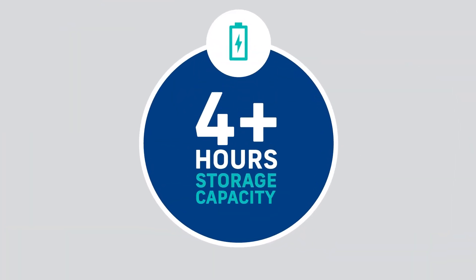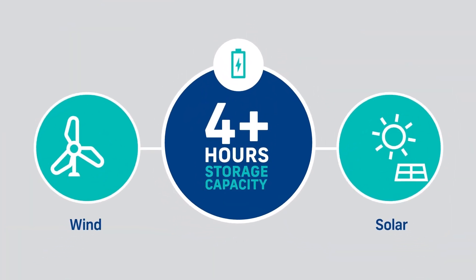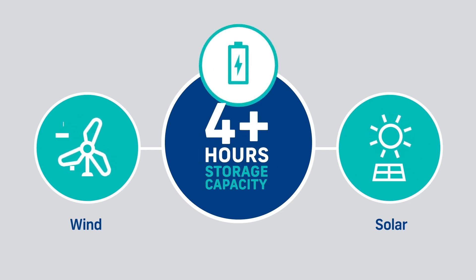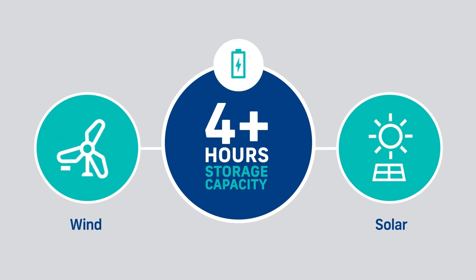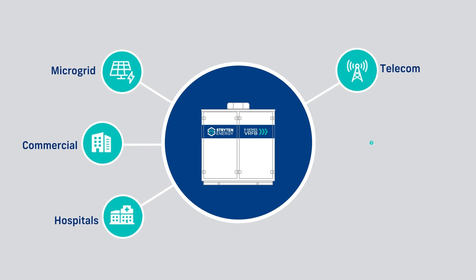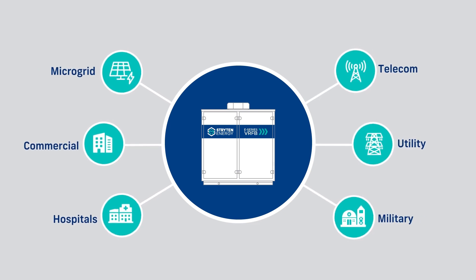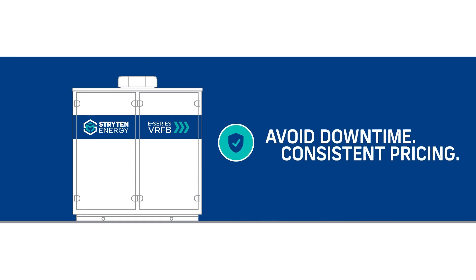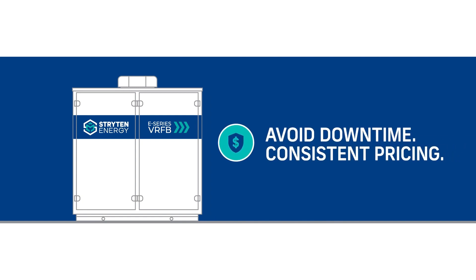VRFB technology is ideal for long-duration essential power applications that require more than four hours of storage capacity to deploy on-demand power from renewable sources. VRFB provides energy security and resiliency for continuity across operations of all types that depend on reliable energy to avoid downtime and need access to consistent energy pricing.